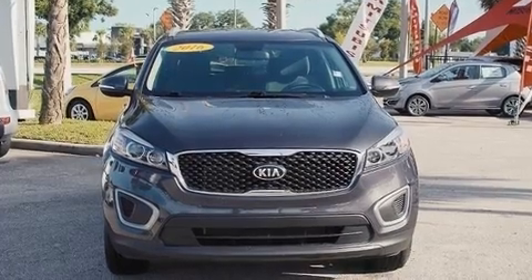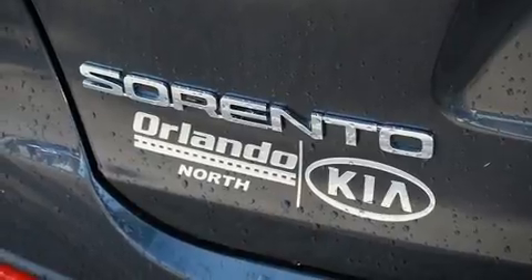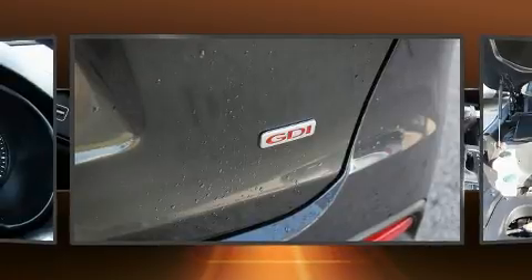Kia prioritized fit and finish as evidenced by a rear window wiper, a trip computer, turn signal indicator mirrors, a roof rack, and a split folding rear seat.